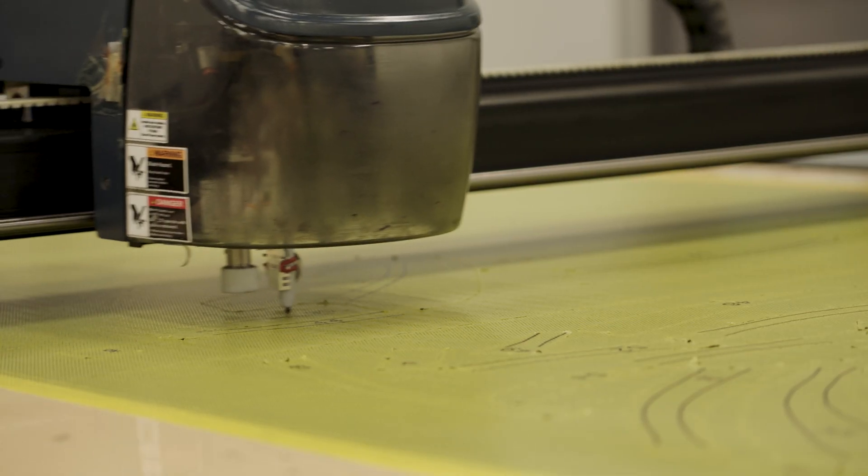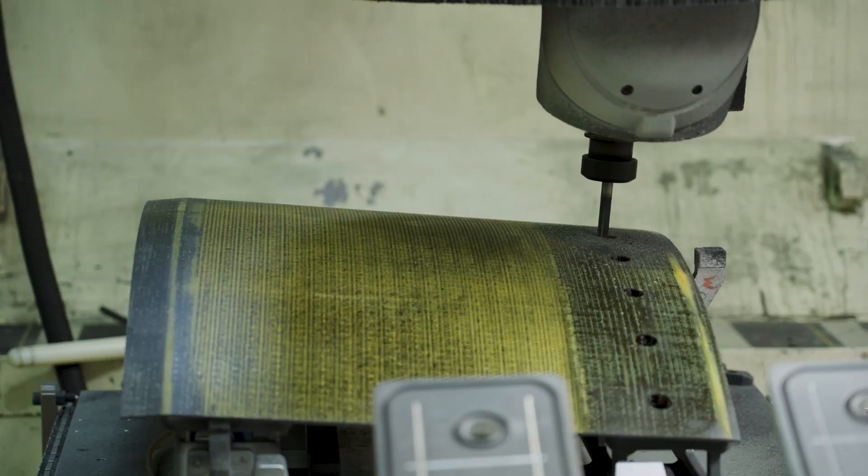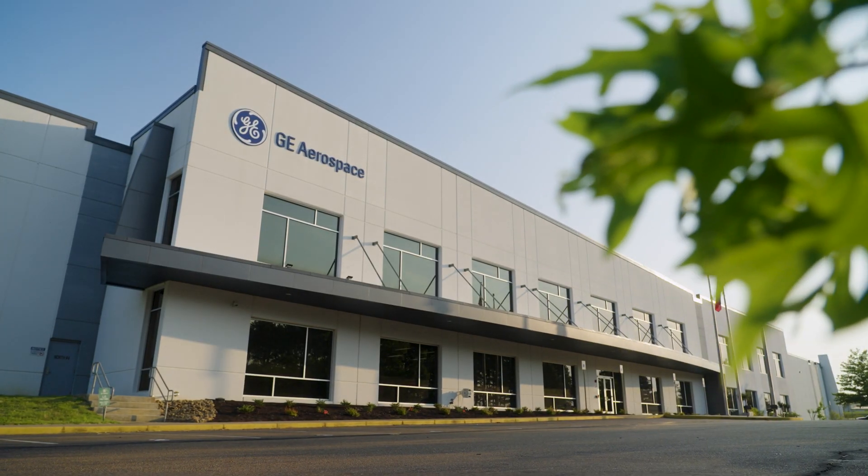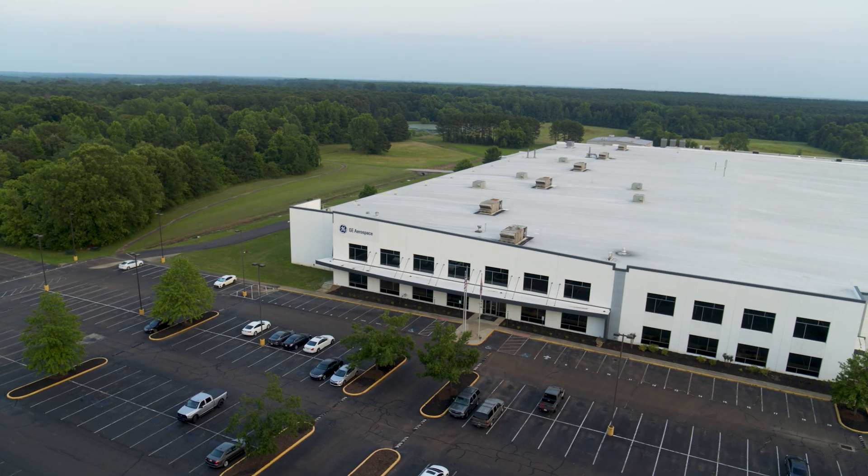I work in Batesville, and I make jet engines. Welcome to GE Aerospace, the world's largest provider of jet engines.